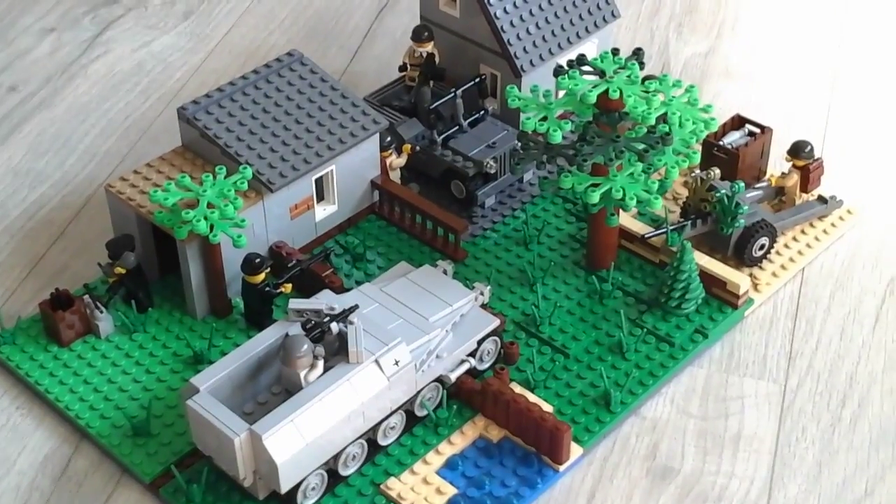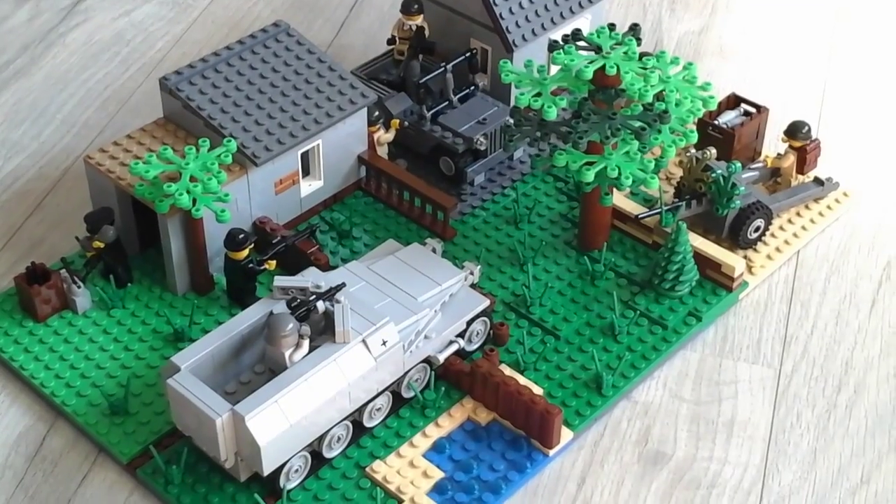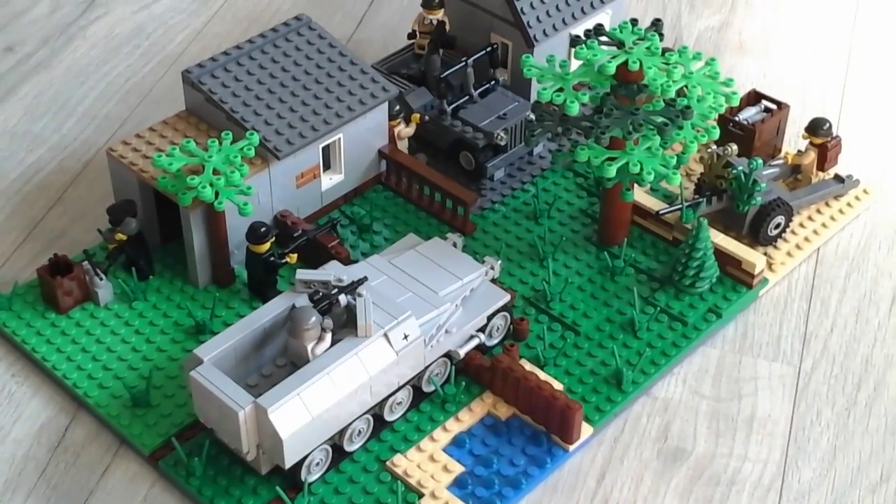Well, this was my second world war Battle of Metz MOC. I hope you enjoyed it and I will see you in another video. Don't forget to like, subscribe and comment. Goodbye!